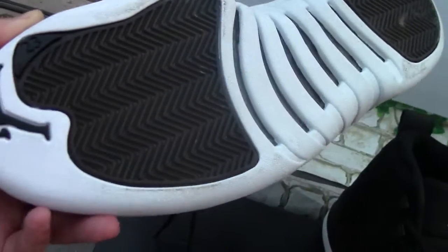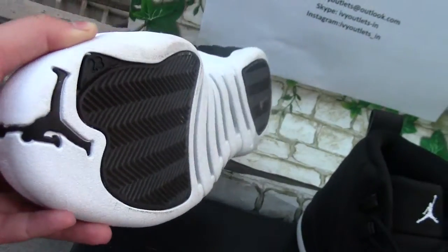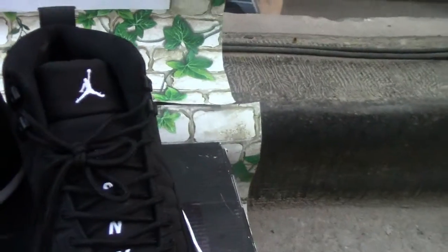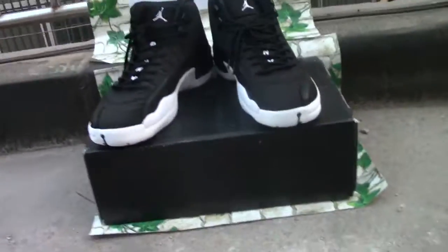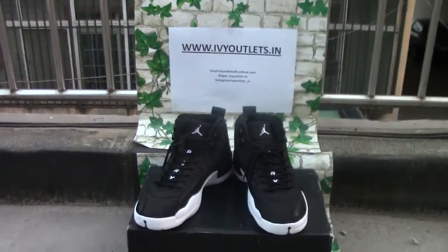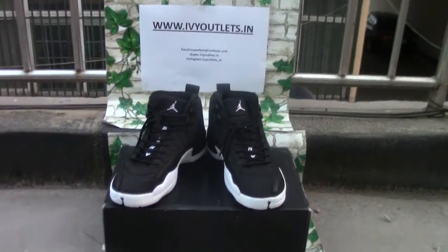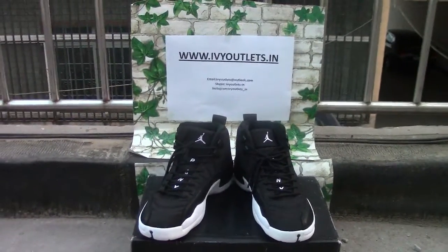The bottom of the shoe also has a black jump mount. If you are interested in this shoe, please contact us using the contact information shown. Thanks for watching, goodbye.